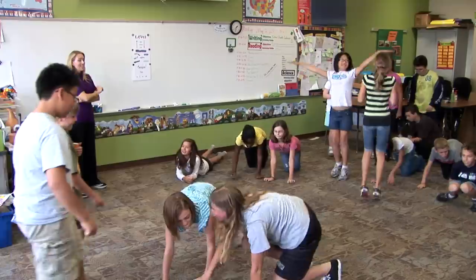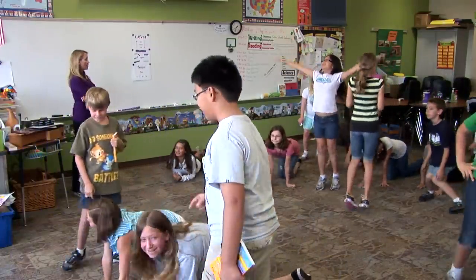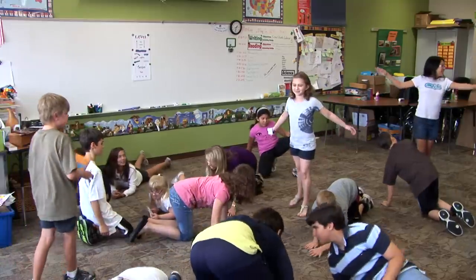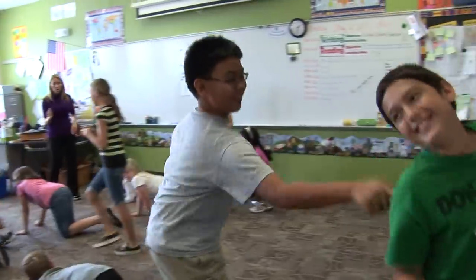Paige coaches students as they are creating animal movements. Her coaching helps them to more clearly incorporate what they know about the elements of dance and the concepts of science. Movement and drama experiences engage students in deeper exploration of the science content they are studying. The latest brain research emphasizes that movement helps to cement students' learning and helps them to recall and use what they know.